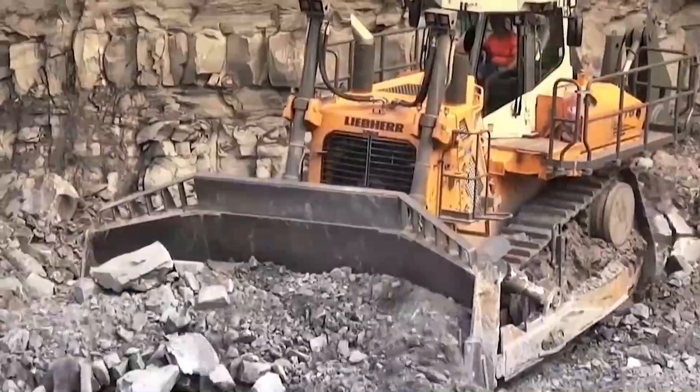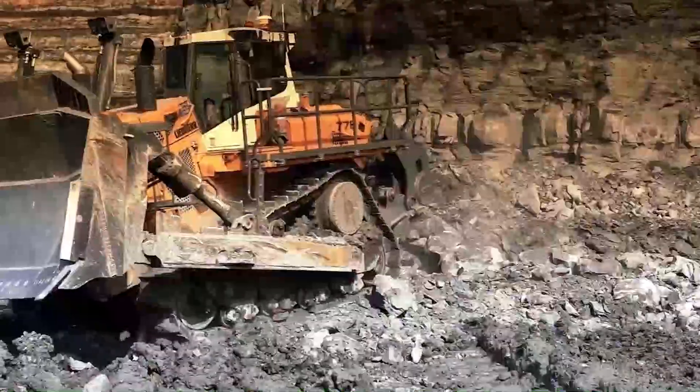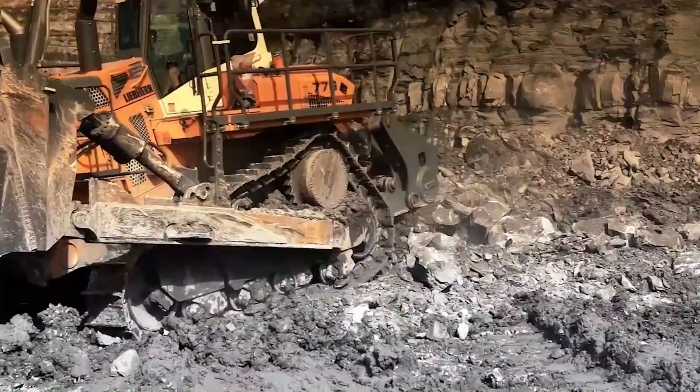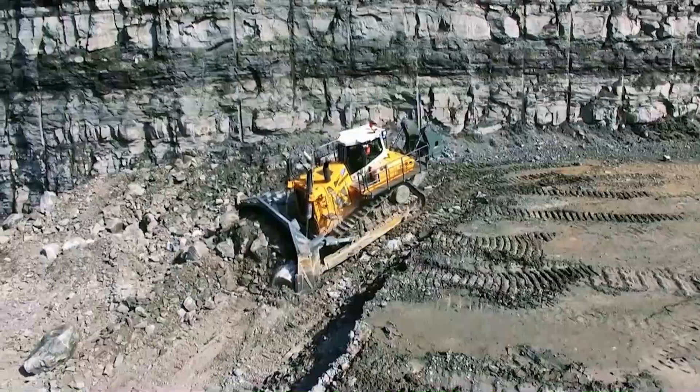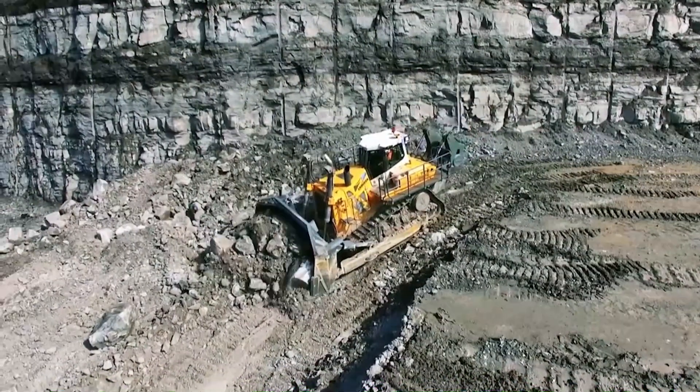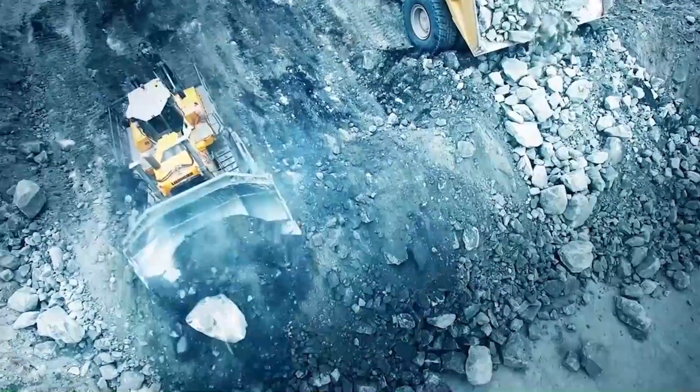Hold on to your hard hats because we've reached the Liepherr PR776 Latronic, the bulldozer that's practically a walking skyscraper. Ever wondered if a bulldozer could play hide-and-seek? We've got something special to show you later in the video.